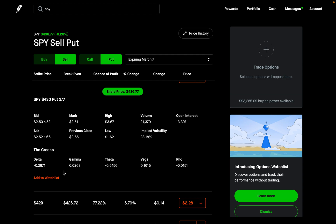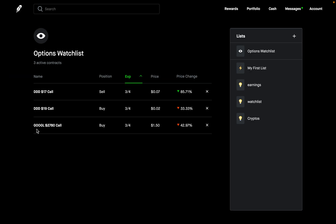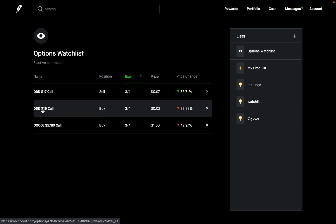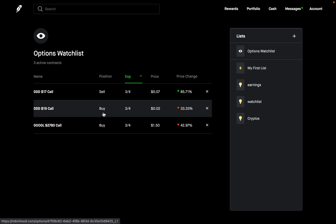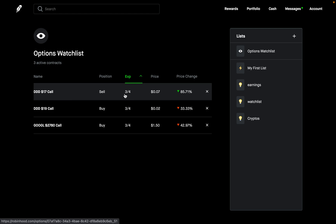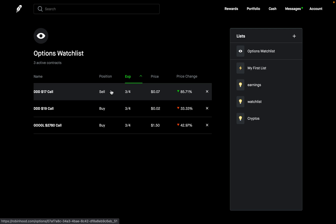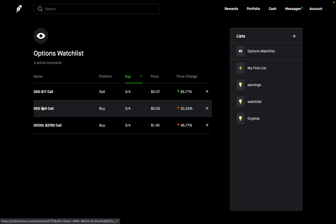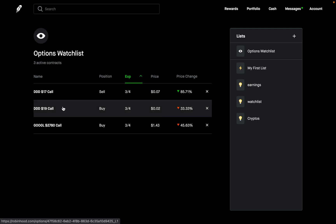On my options watch list, I had two other options besides the Google one: a DDD call that I sold and a DDD call that I bought. Usually, if you enter these two together in one transaction, this would be a bear call spread — I sold a call expiring March 4th, then bought a call with a higher strike expiring the same day. If you want to practice bear call spreads, debit spreads, credit spreads, or other spreads, you can basically enter each transaction separately, then total them up to see what your net return would have been.